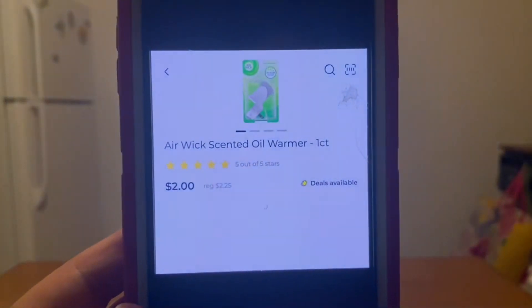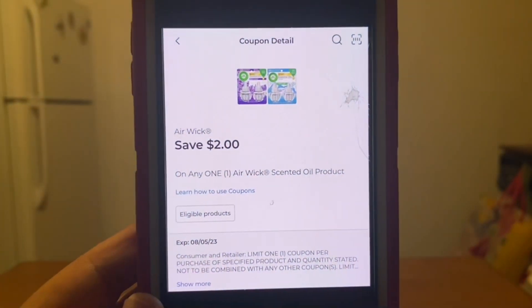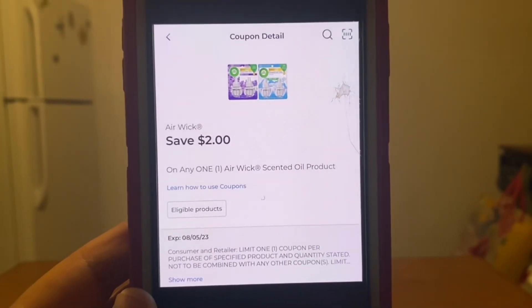We've got the Airwick oil warmer for $2.00, and we have a $2.00 digital coupon that will apply, giving you that Airwick oil warmer for free.